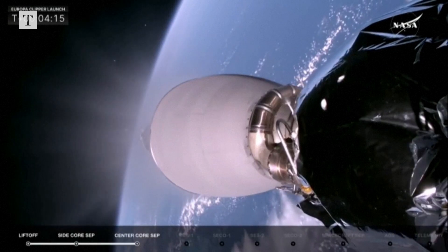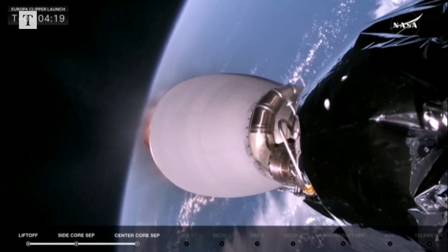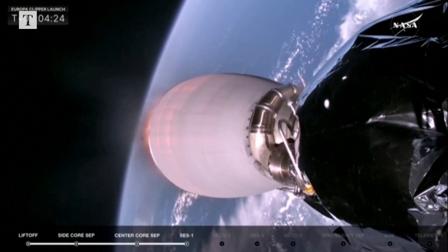Getting ready for MVAC startup, SES-1. We're getting some applause here in the mission director's center. And there you see the MVAC-D engine lighting up.